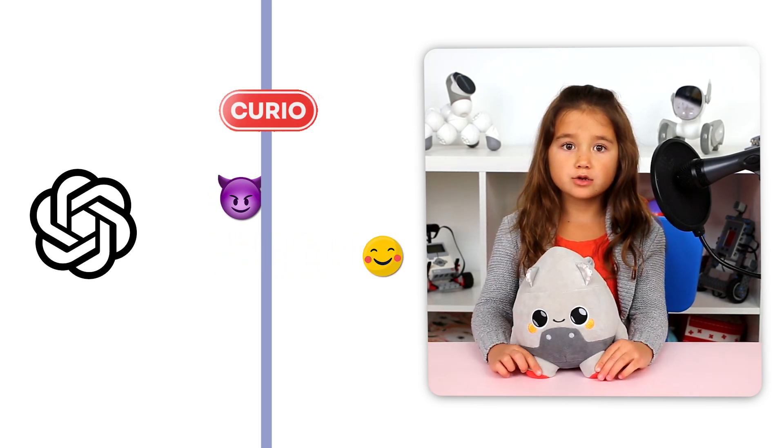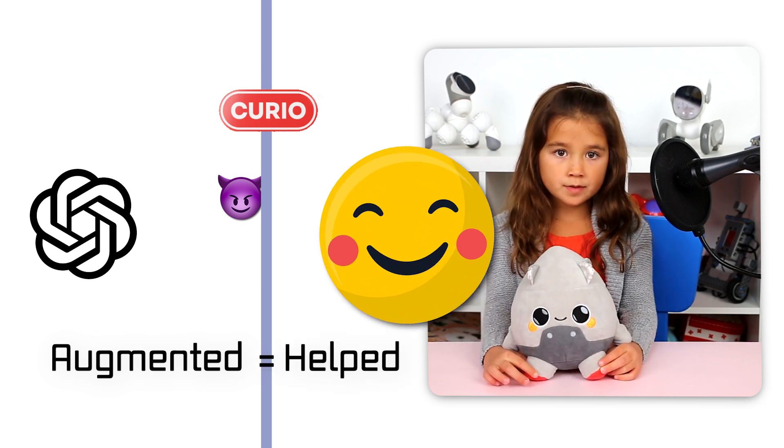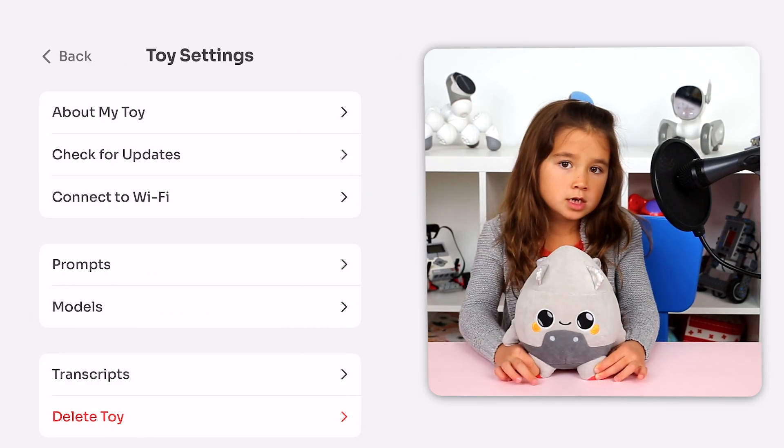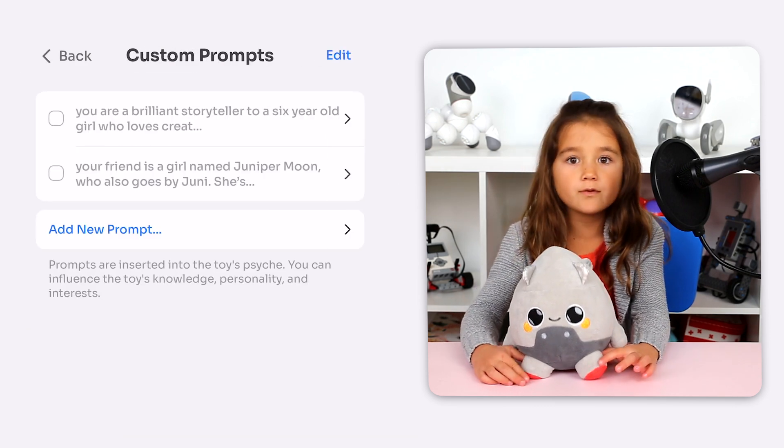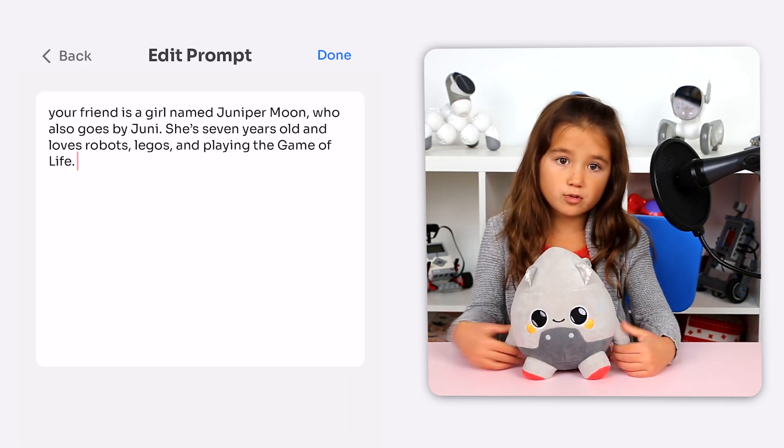What's getting retrieved from ChatGPT is augmented, or helped, by Curio's instructions. And in Curio's app, I get to use RAG again to tell Grok some information about myself, so when I ask it questions, Grok's responses are personal to me.